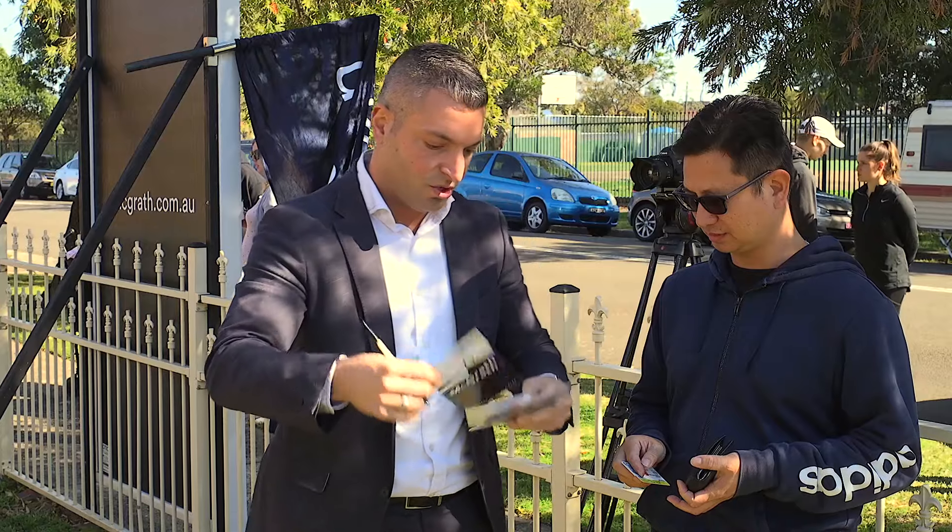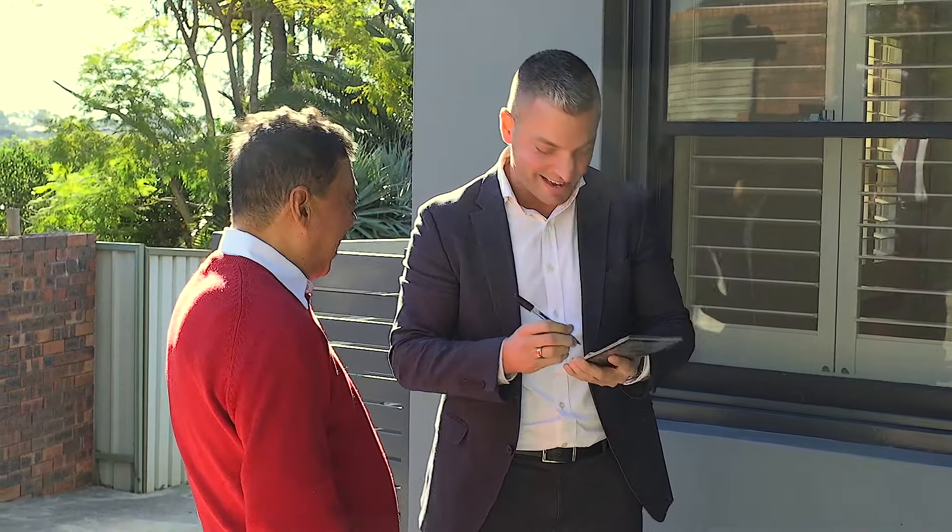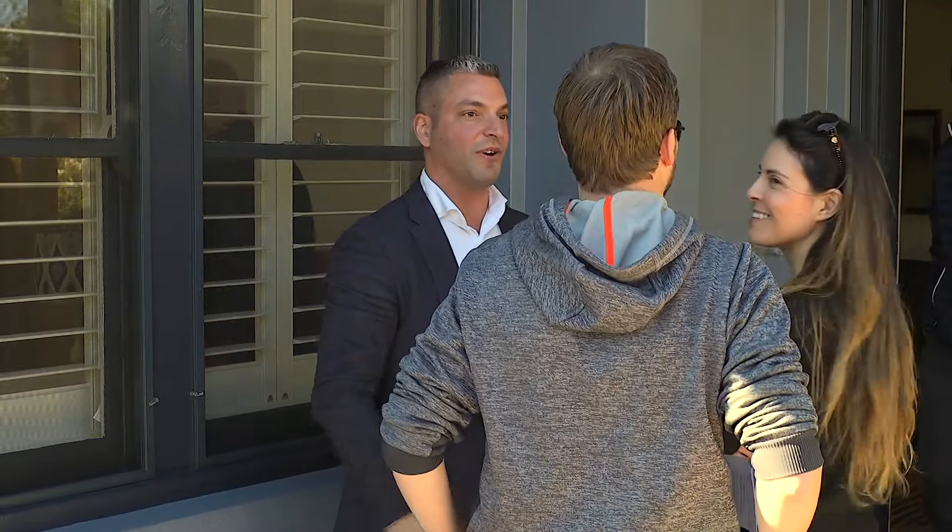Well, there it is — that's auction number seven in the last seven days, and I'm happy to report from Mark Gable's team: seven successful auction sales. The last one had 19 registered parties here in Bexley North to battle it out. Exceptional work from Mark and the entire team here at McGrath & George.